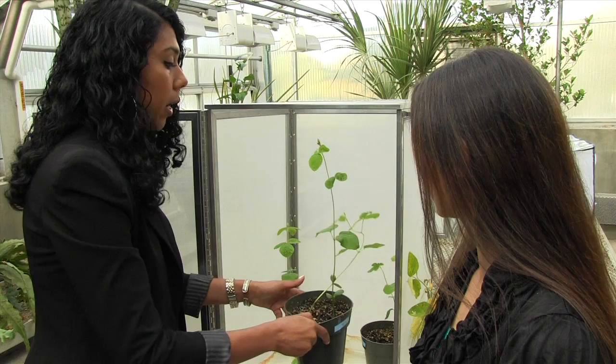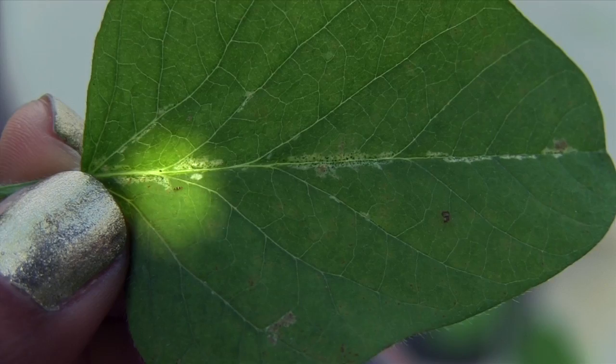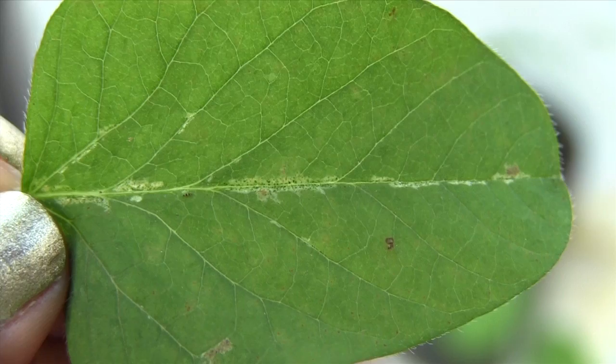Here you can see soybean thrips on our plants. These are tiny insects that are barely 0.5 to 2 millimeters in length. The feeding scars can be noticed as whitish-greenish blotchy patches along the veins. Typically thrips feed on the underside of the leaves, but you can see the damage on the upper side of the leaf as well.